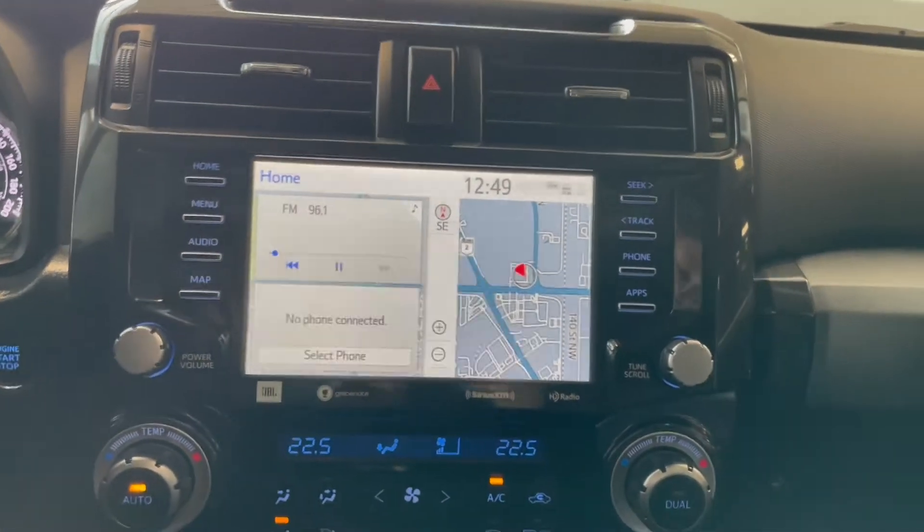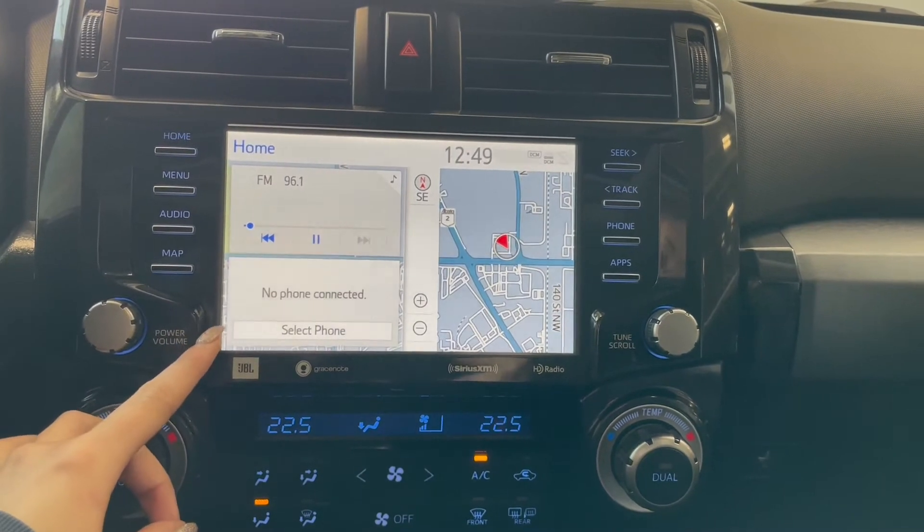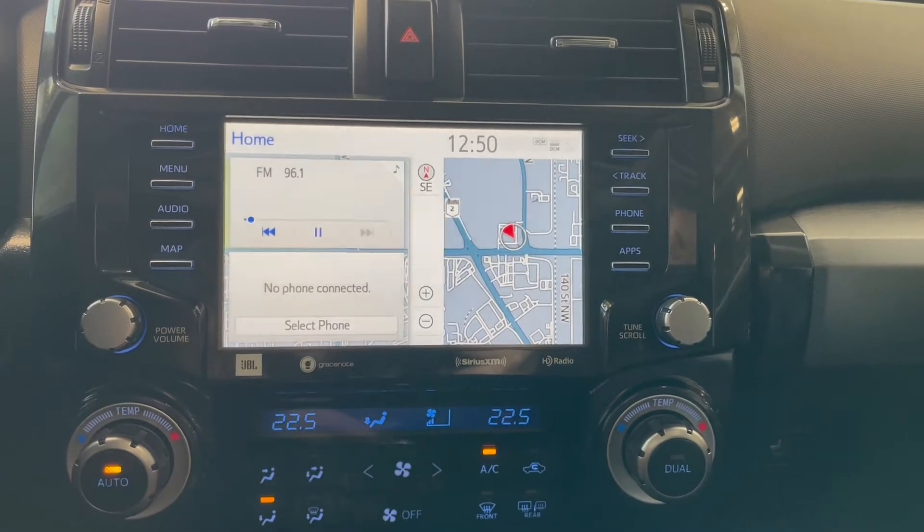Over in the middle on your touch screen you have your AM-FM radio, Bluetooth phone connection, along with navigation and a backup camera.